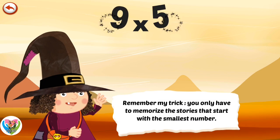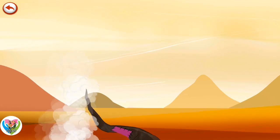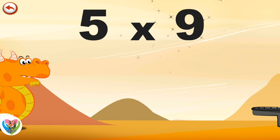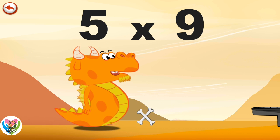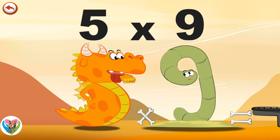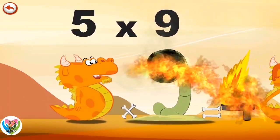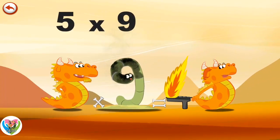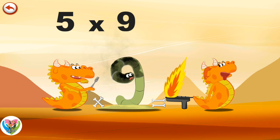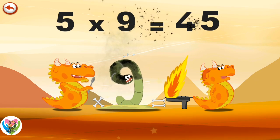Remember my trick. You only have to memorise the stories that start with the smallest number. What's the story of 5 times 9? When Flaming 5 meets Slimey 9 at dinner time, the meal is right there. He hurries to breathe out a beautiful flame, to light the barbecue in the shape of a 4, that Mrs. Flaming 5 has prepared. Dinner's ready! 5 times 9 is 45.